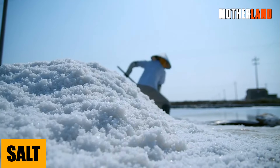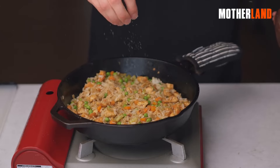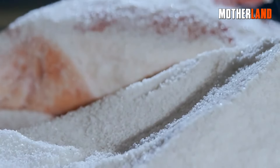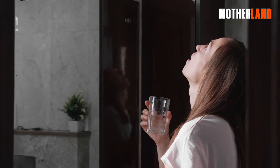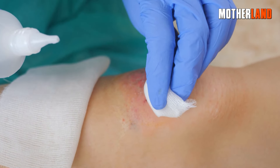Salt. More than just your everyday seasoning, folks. Picture this — you've caught some fish and you wanna preserve them? Salt's got you. Need to clean something up or disinfect a minor wound? Sprinkle some of that salty magic.